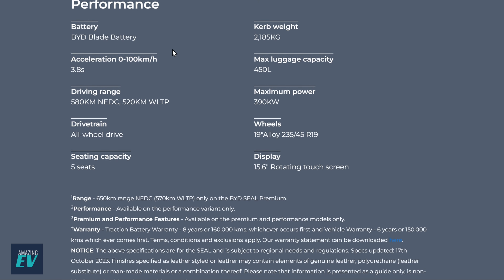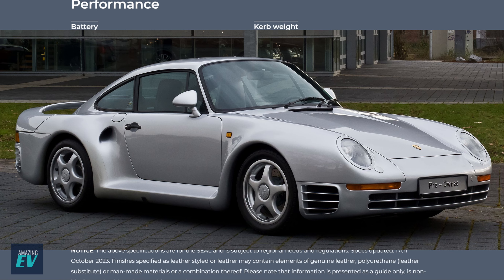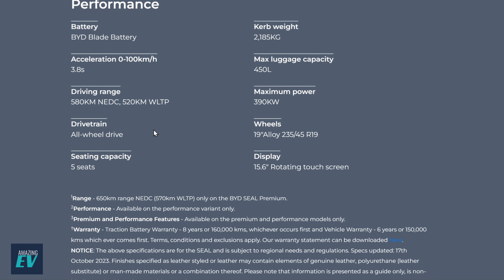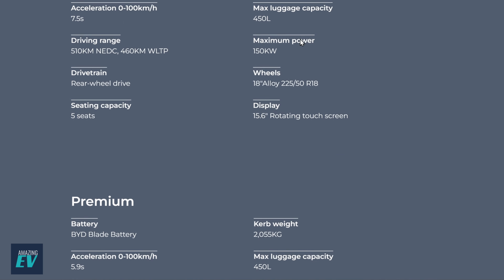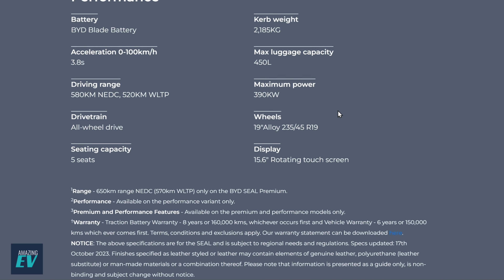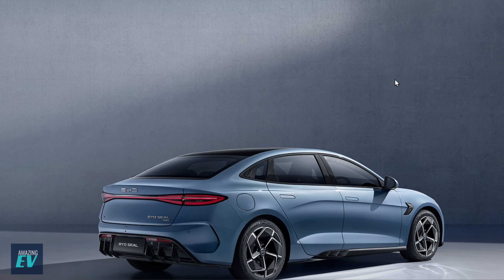So the performance version — now we're getting serious. 3.8 seconds zero to 100. That's MGX Power speed — that's insane, crazy fast, scary fast, supercar performance fast. 520km WLTP. All-wheel drive, two motors driving front and back. Big jump up to 2,185kg — a huge jump up from the base model at 1,922kg. Remarkably how fast it is carrying that extra weight. You've got double the power — two motors, double the power — riding on 19-inch wheels in a different, pretty sweet style.